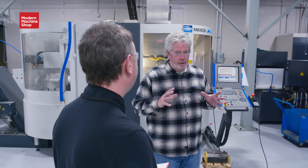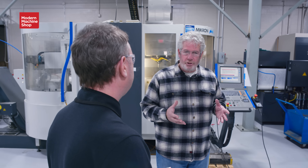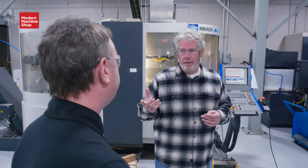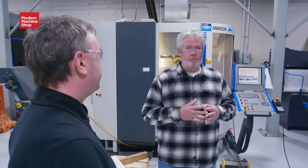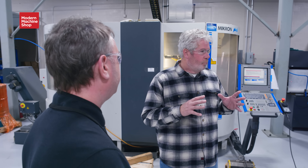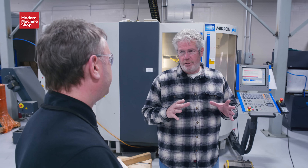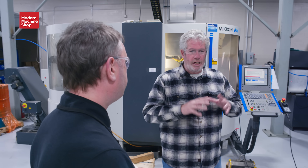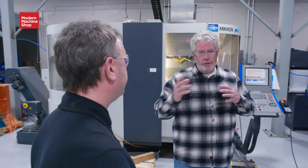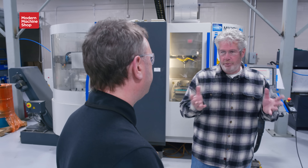We're NADCAP accredited for the welding and non-destructive testing that we do. So we are serving the commercial aviation industry — that's our focus, that's how we're set up. We do some medical, we do some other stuff. Like I said, the machines don't care, but it's all about compliance.